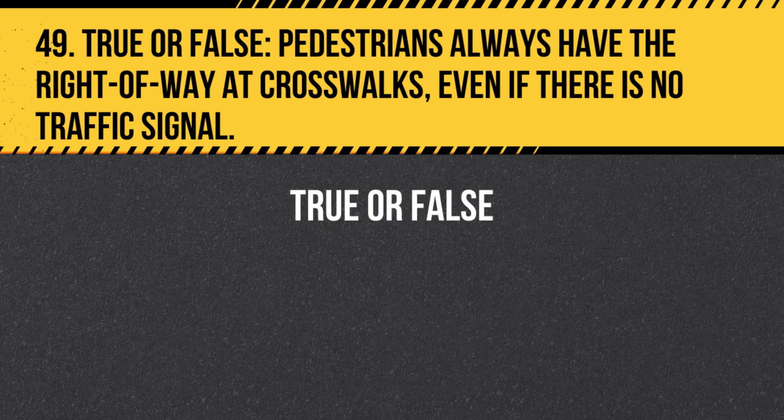Question 49. True or False. Pedestrians always have the right of way at crosswalks, even if there is no traffic signal. Answer: True. Pedestrians have the right of way at crosswalks, whether marked or unmarked, and drivers must yield to them.